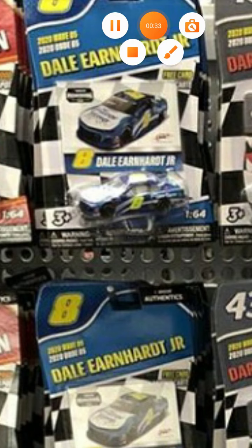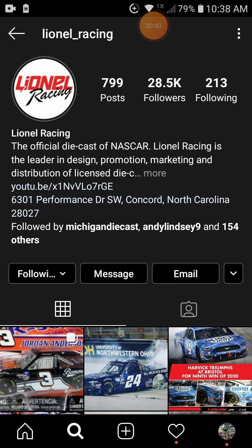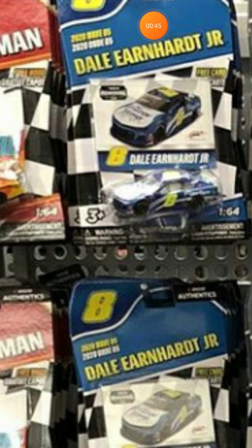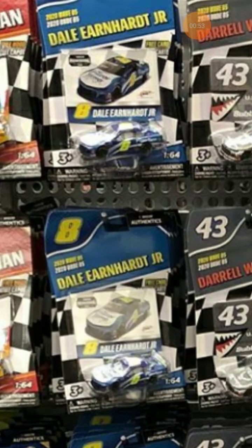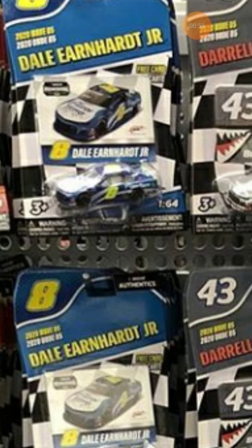This is a car I knew right off the bat when Lionel Racing gave us a little hint. I knew it was the Dale Junior LeafFilter car from the iRacing events at Homestead Miami way back in April. I didn't think they were gonna make this car, but as soon as they dropped the hint I knew.